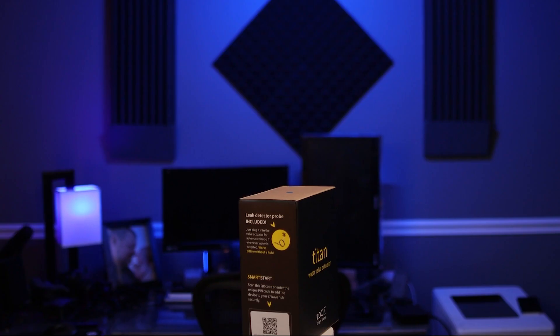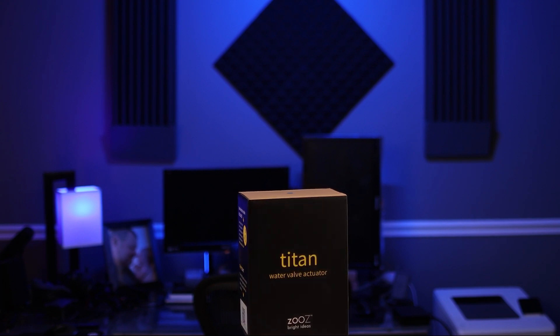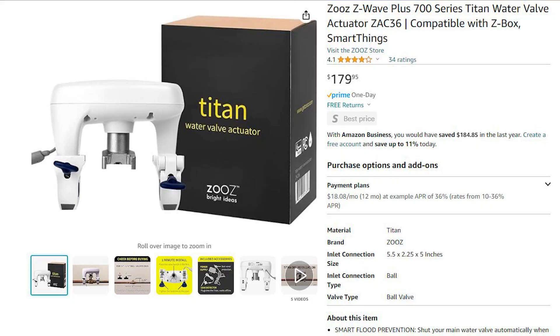Let's take a look at the products I'm going to use to set up my smart home water leak detection and prevention system. First up is the Zeus Titan water valve actuator. This is a Z-Wave device and it's available right now on Amazon for $179.95.